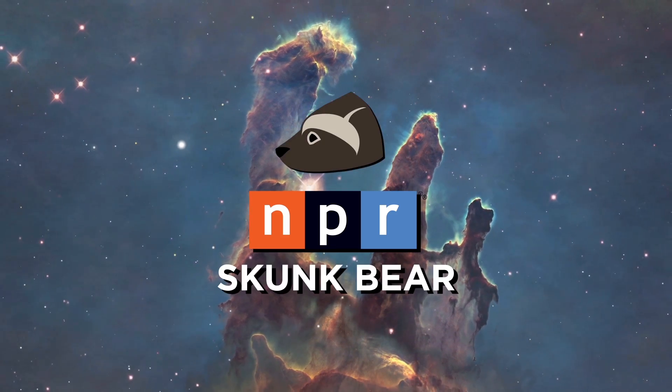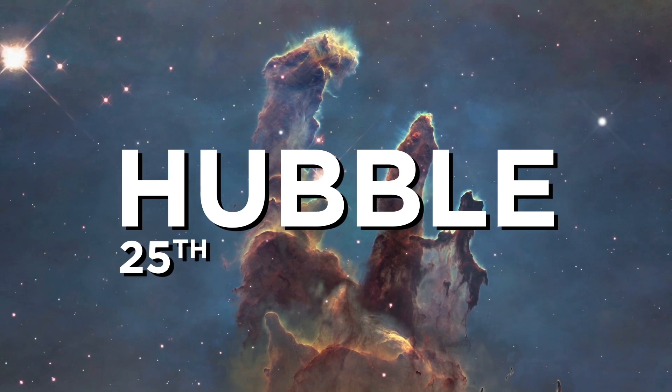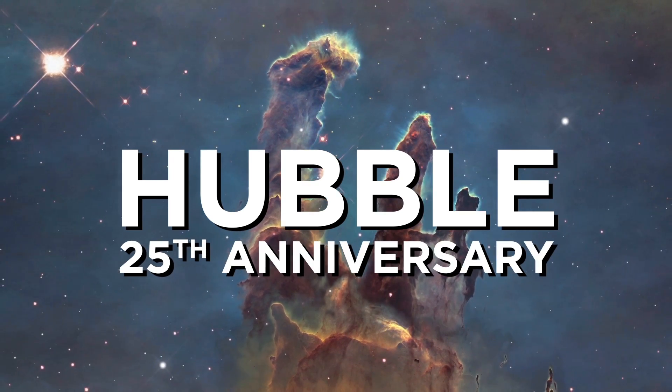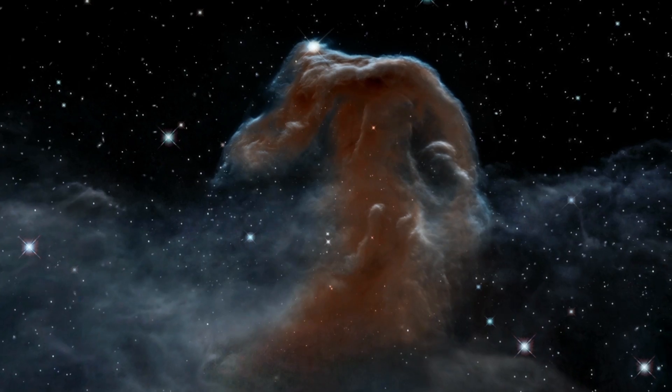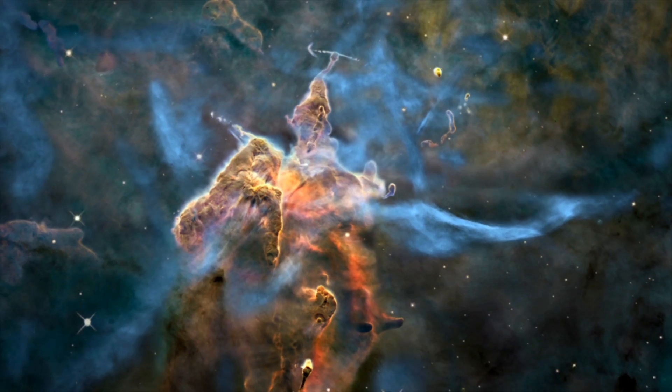T-minus 10, go for main engine start. We are go for main engine start. T-minus 6, 5, 4, 3, 2, 1, and liftoff of the Space Shuttle Discovery with the Hubble Space Telescope.